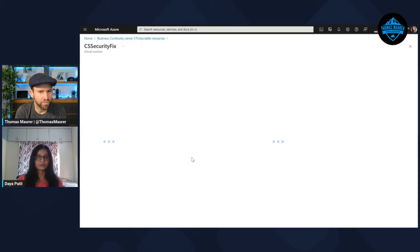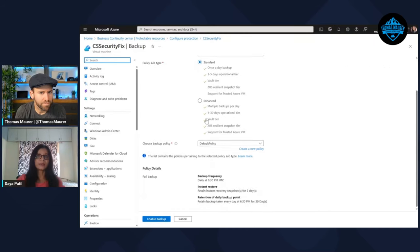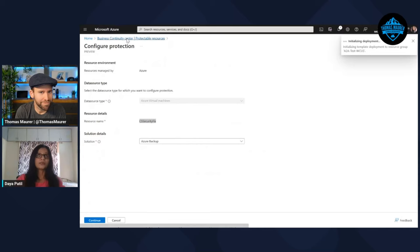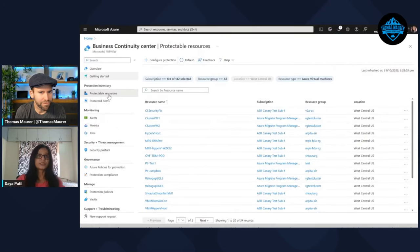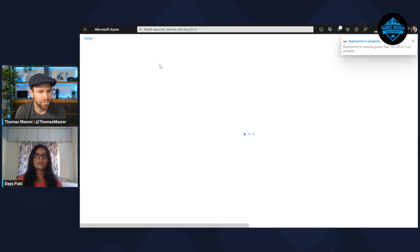To answer your question about finding resources that are created but not protected: you click the tile and it takes you to the Protectable Resources view, showing all unprotected resources. You can trigger protection from the action on the top of the page or from the individual item menu using 'Configure Protection.' When configuring, you can select whether you're protecting an Azure or non-Azure resource, the data source type, and the solution — either Backup or Site Recovery — then click Continue.